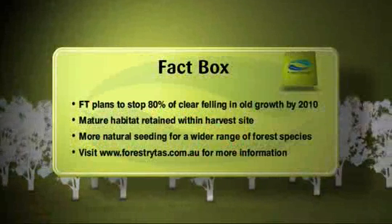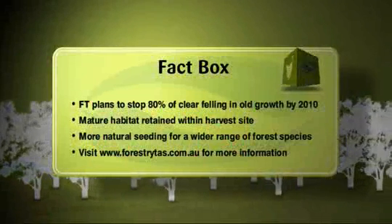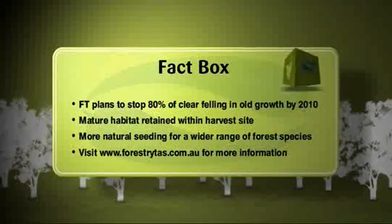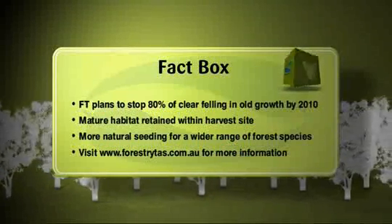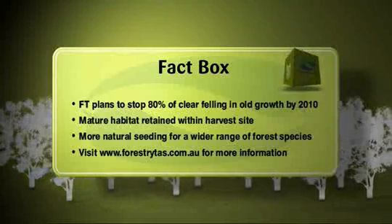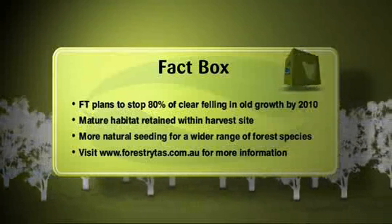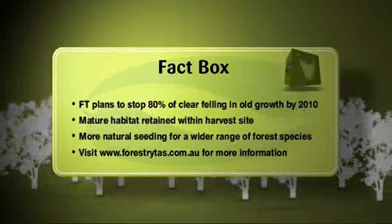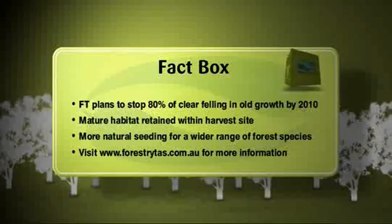As Forestry Tasmania moves away from clear felling in old growth forests, you'll be seeing more and more aggregated retention harvesting, and as you've seen there are plenty of benefits: stands of mature forests left inside the coop to provide all-important habitat, better natural seeding of eucalypts and rainforest species, and the whole process is much easier on the eye.